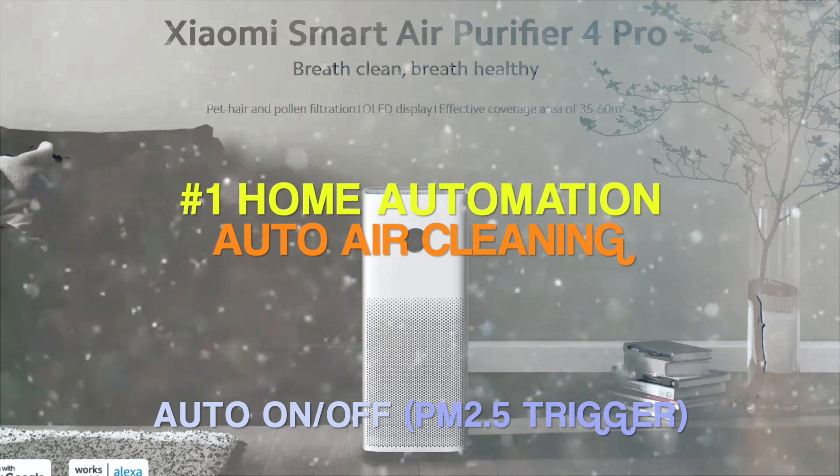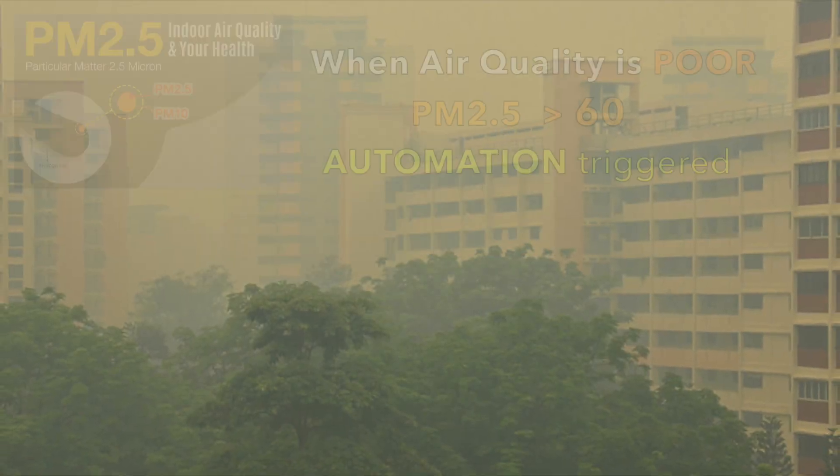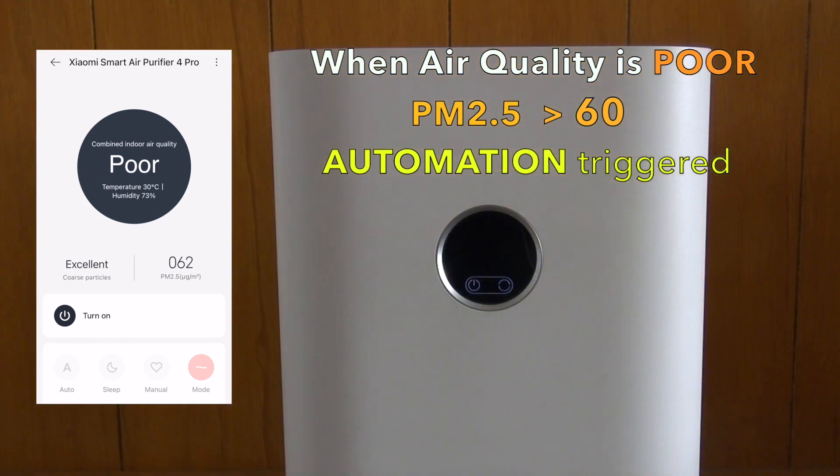Let's have a look at the first home automation: the PM2.5 automation. PM2.5 is the most accurate indicator of air quality. Once PM2.5 reaches a certain threshold that you set, the air purifier will turn on and start its cleaning.